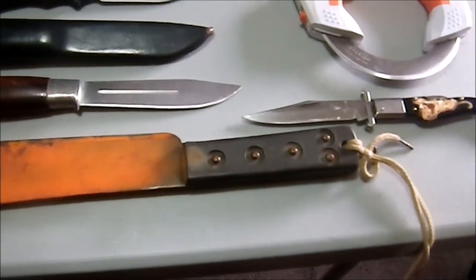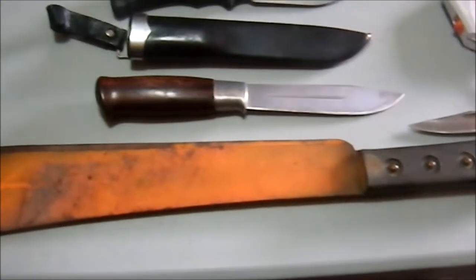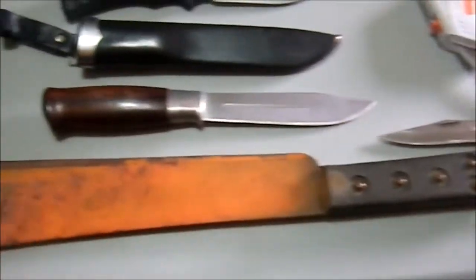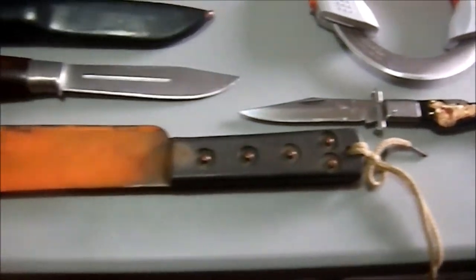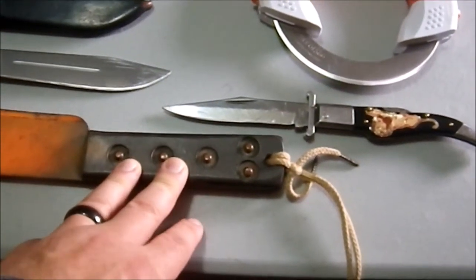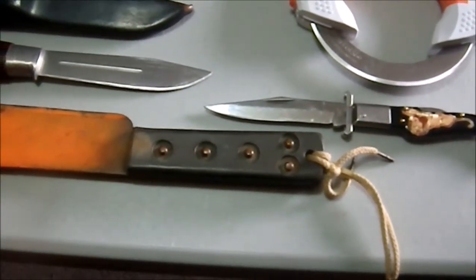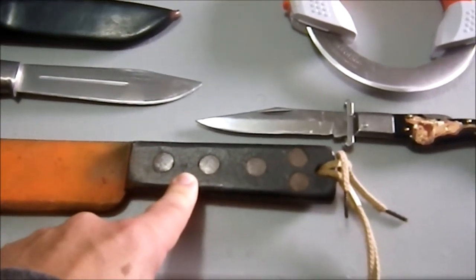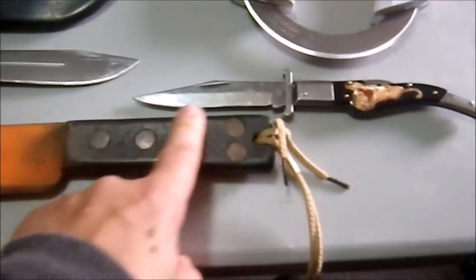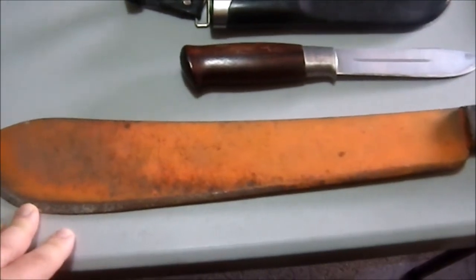Then we have a machete. I can find no marks on the blade itself, there's a number two stamped near the handle. I think the handle is Bakelite — not positive — and it's got five copper rivets. You just don't see that anymore. Nice thick blade with good heft. I paid three dollars at an estate sale. I'm only going to make the edge usable; I won't touch the spray paint or the patina at all. If anyone knows about machetes with this style of handle and five rivets, I'd love to know — maybe it's handmade.